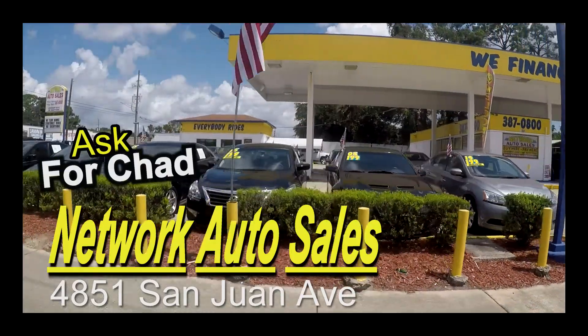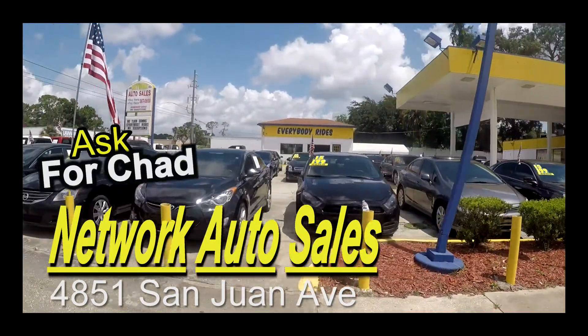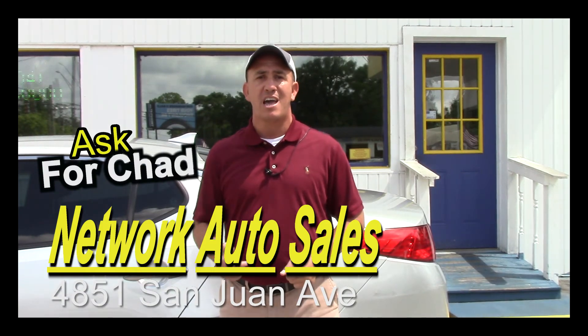My phone number is 904-463-8099. I'm located on the west side of Jacksonville, right on the corner of Cassette and San Juan Avenue. The physical address is 4851 San Juan Avenue. My name is Chad — make sure when you come in you ask for me, and I hope to see you soon.